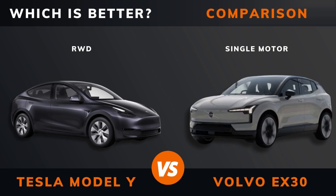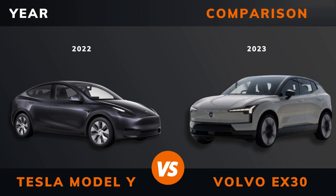Tesla Model Y rear wheel drive versus Volvo EX30 single motor — which is better? Stay until the end to find out.